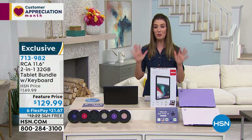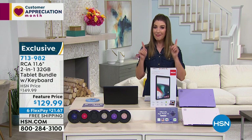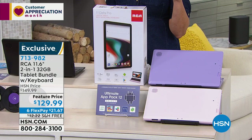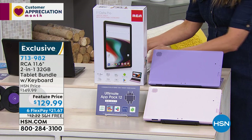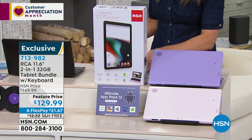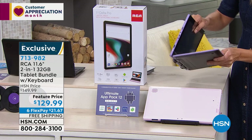So I want to introduce you to a really great tablet. This is from RCA — it's our number one tablet brand here at HSN. We're going to bring you not only a fabulous tablet, but it's almost like a laptop as well. It's like a true two-in-one. I'll hold it up for you and show you how fabulous this is.